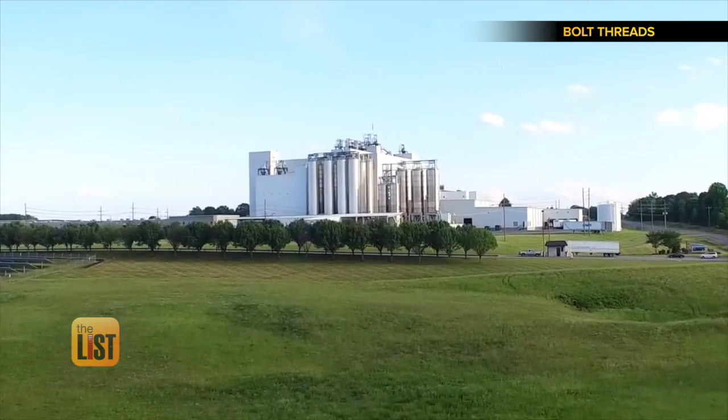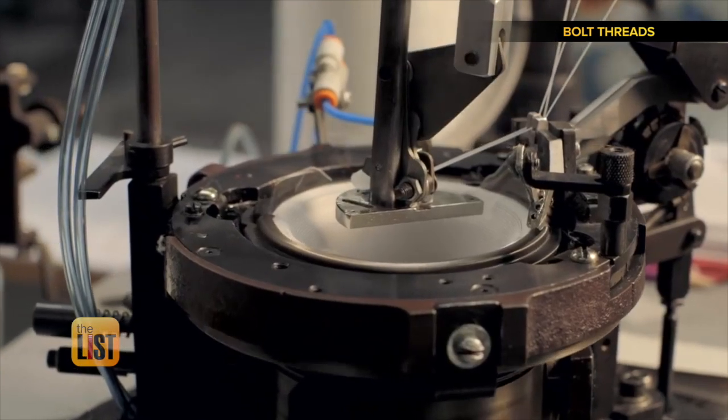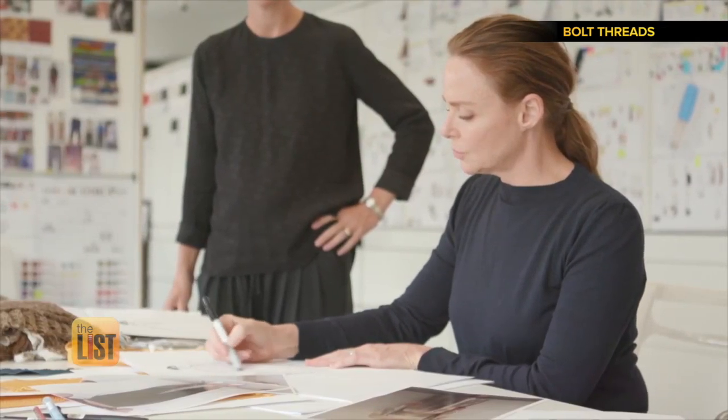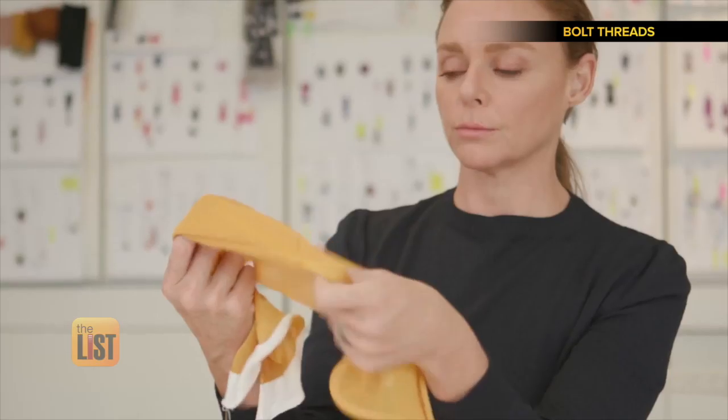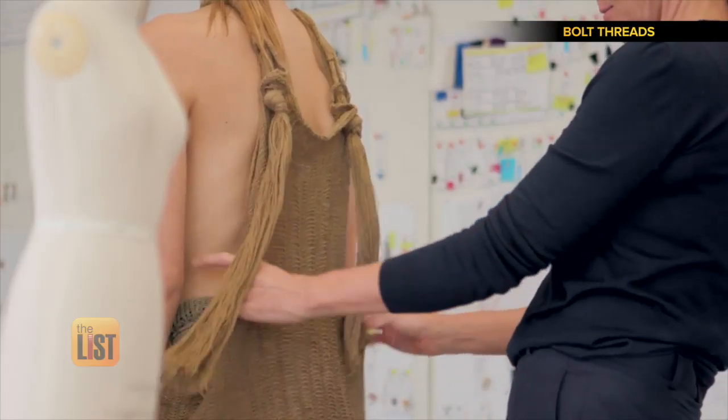They were able to bioengineer that same protein to create a synthetic micro silk, which is used to make yarn. One designer said, 'I touched this yarn and I could see in my head how I could design an end result with this material.' They recently collaborated with designer Stella McCartney to make a special dress.